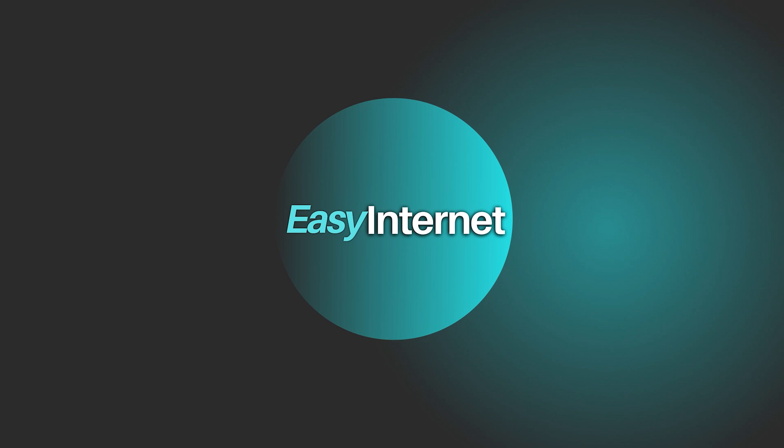Sign up for a free trial of both platforms using the links in the description below. And don't forget to subscribe to Easy Internet for more insightful comparisons, tech tips, and how-tos. Thank you for watching.